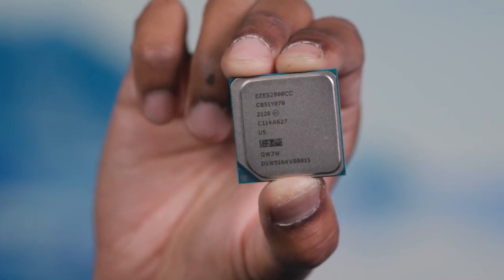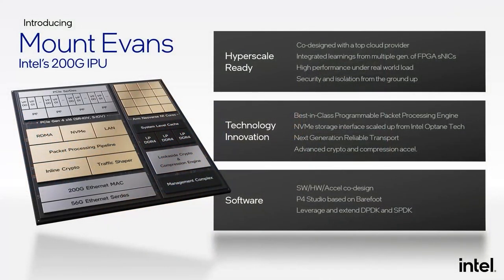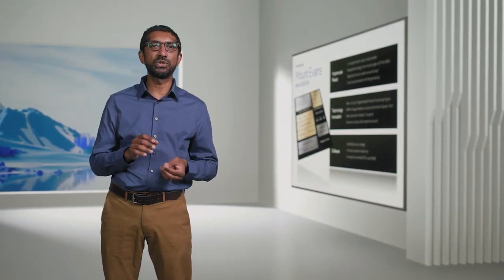As Guido just mentioned, Intel is helping to lead this industry transformation by building leadership IPUs based on our FPGA and ASIC assets. The product codenamed Mount Evans is our first 200 gig ASIC IPU, or Infrastructure Processing Unit. We have architected and developed Mount Evans hand-in-hand with a top cloud provider, providing tremendous insights into deployment requirements for networks at scale. Mount Evans has been designed for performance at scale under real-world workloads, and we designed in security and isolation from the ground up throughout the chip.